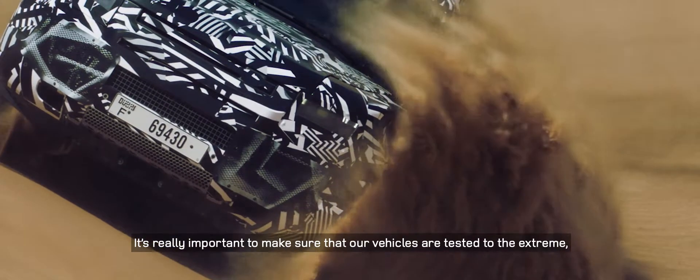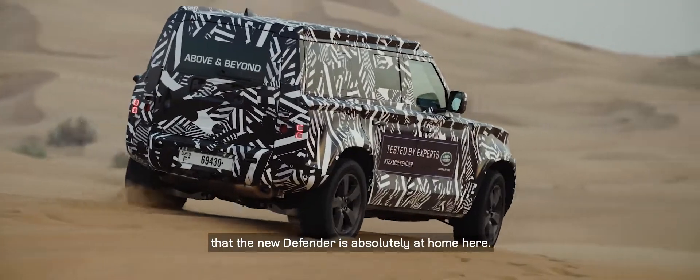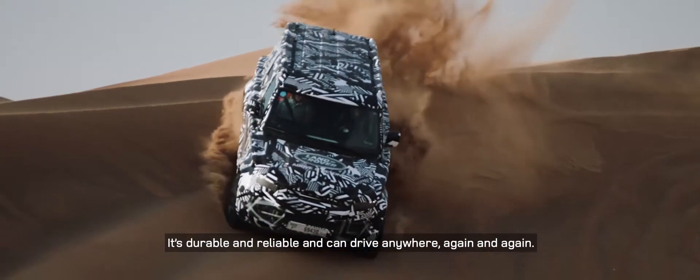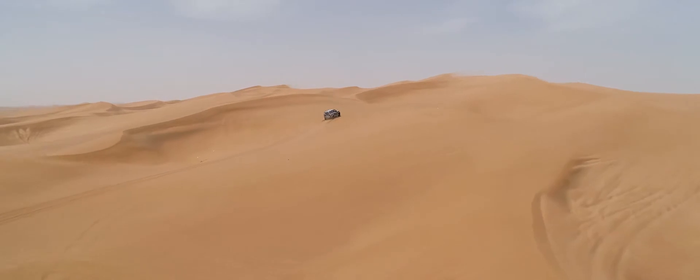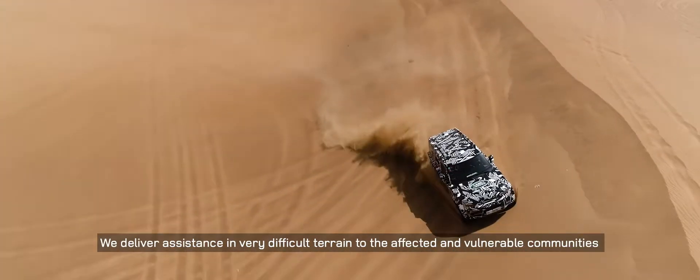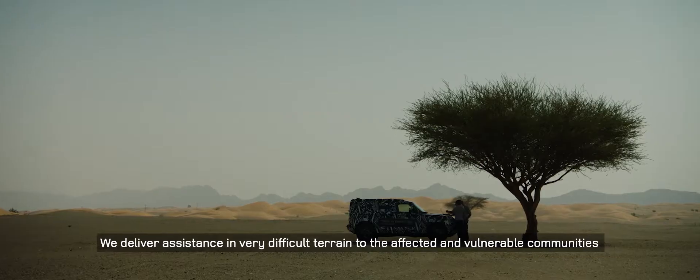It's really important to make sure that our vehicles are tested at the extreme, that the new Defender is absolutely at home here, is durable and reliable, and can drive anywhere again and again. Mostly our role is to work with our volunteers worldwide — we deliver assistance in very difficult terrain to affected and vulnerable communities in a safe and secure way.